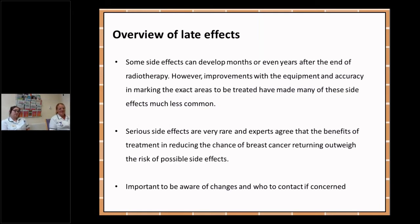Just an overview of the late effects — these are side effects that can develop months or even years after the end of your radiotherapy treatment. However, with improvements in equipment and the accuracy in marking the exact areas to be treated, many of these side effects are much less common now. Serious side effects are very rare and experts agree that the benefits of the treatment in reducing the chance of the breast cancer coming back far outweigh the risk of possible side effects during and after treatment.